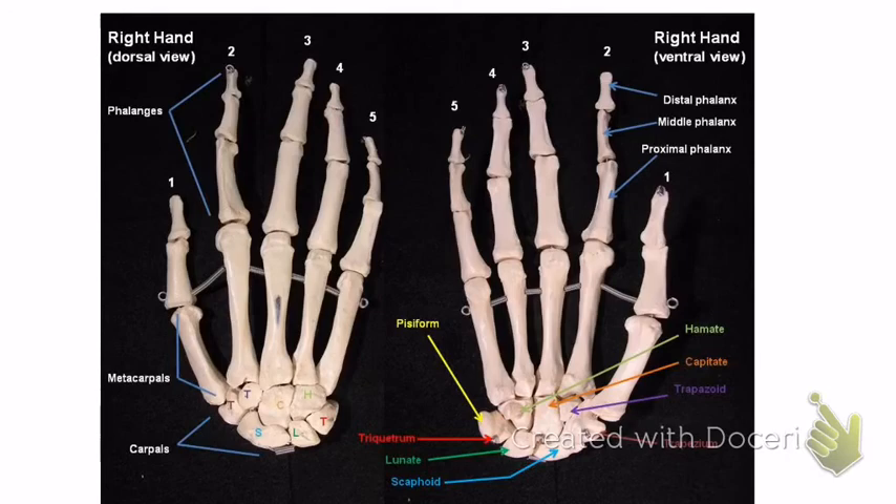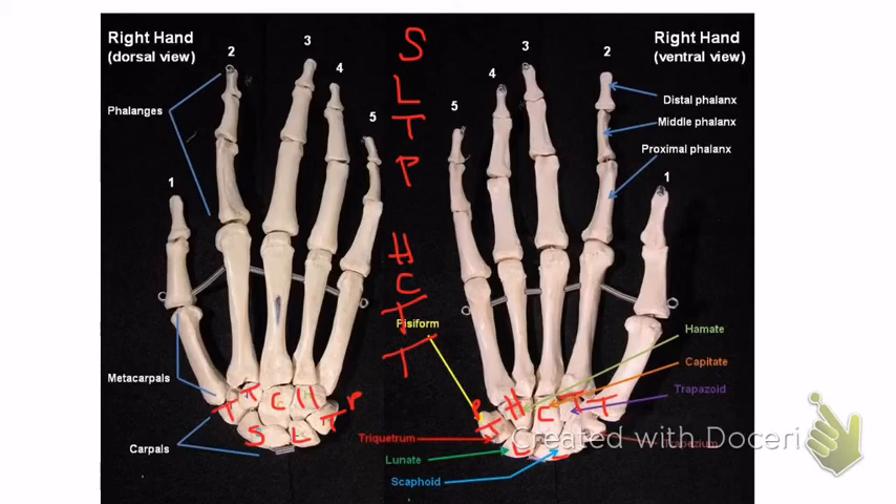For the carpals, this is the picture I will use on the test. First row: scaphoid, lunate, triquetrum, pisiform — pisiform is on top, a little bitty one. Second row: hamate, capitate, trapezoid, trapezium. The mnemonic from the book is: 'cow told Nora, milk is like cream.' Take a second to pause and review those, since they're labeled on the left-hand side of the image.